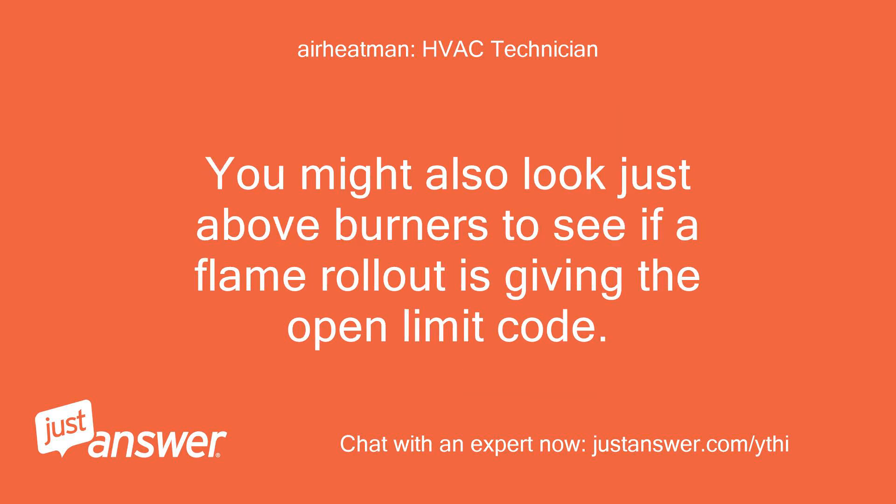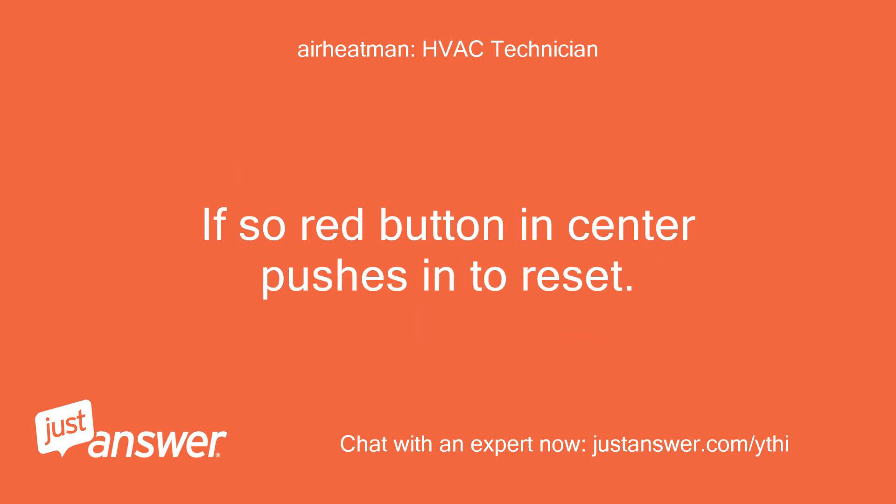You might also look just above the burners to see if a flame rollout is giving the open limit code. If so, the red button in the center pushes in to reset.